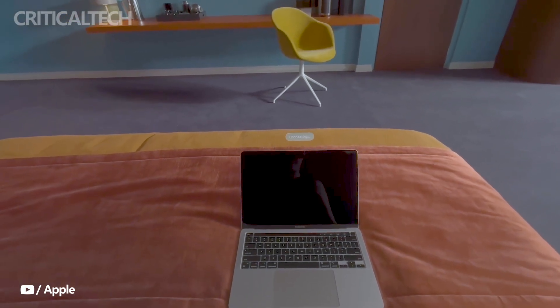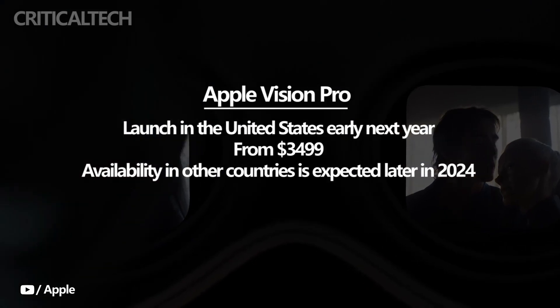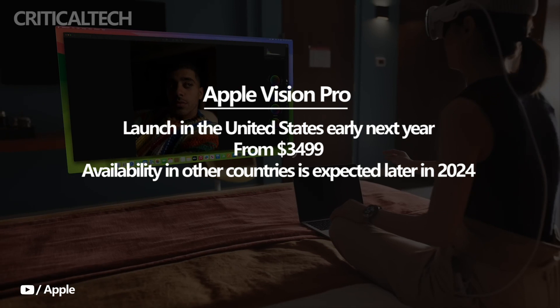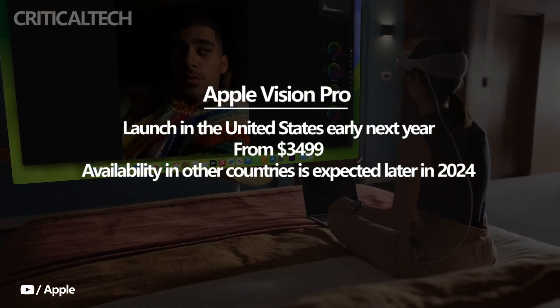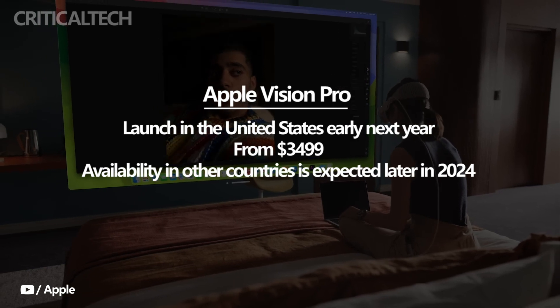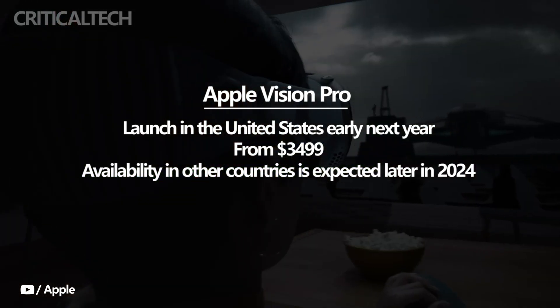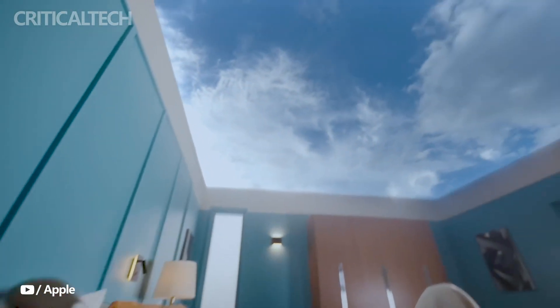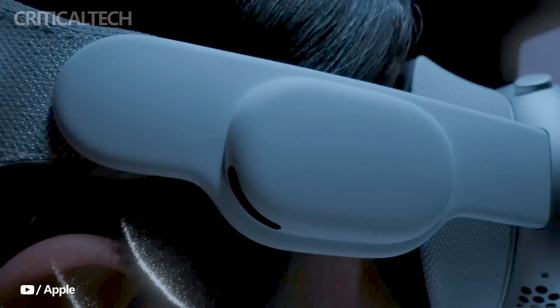The Apple Vision Pro is set to launch in the United States early next year with a price tag of $3,499. Availability in other countries is expected later in 2024. With its extensive app ecosystem, immersive features, advanced camera capabilities, and thoughtful design, the Vision Pro aims to deliver a truly transformative spatial computing experience for its users.